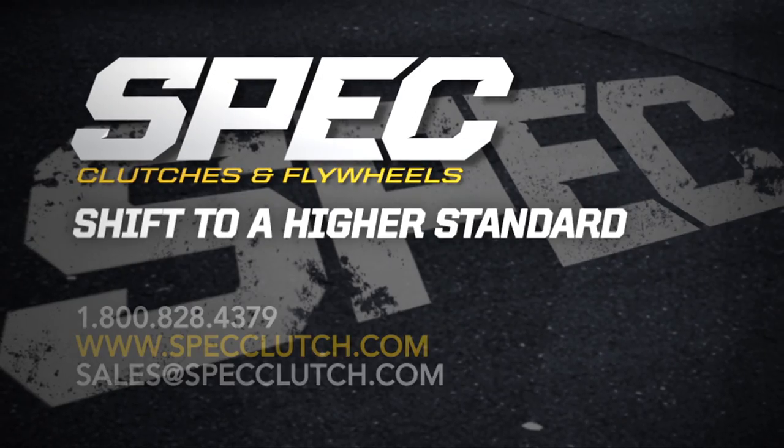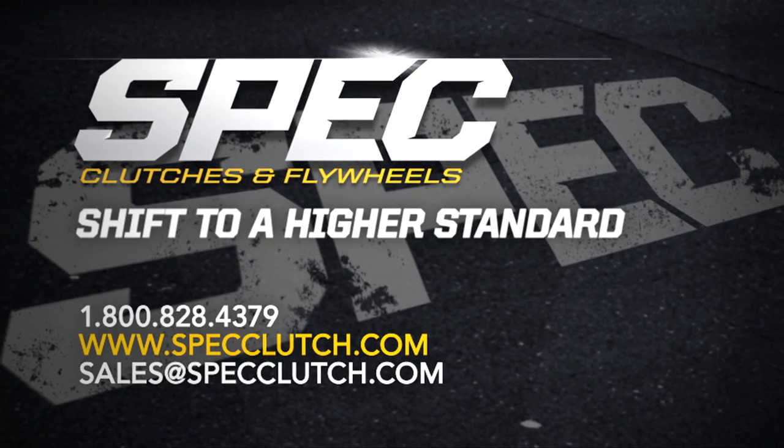For more information, go to SpecClutch.com where you can view torque capacities, pricing, and you can also email us for recommendation and availability.